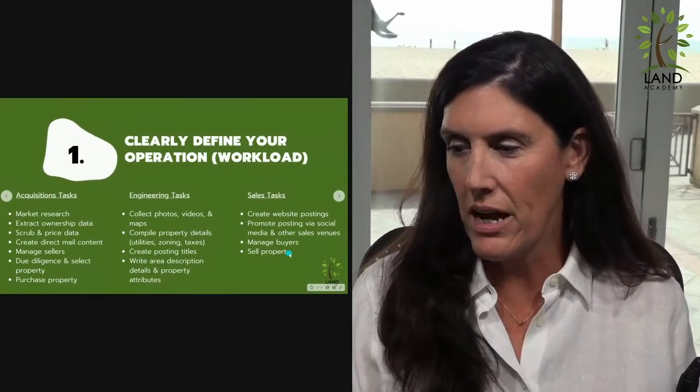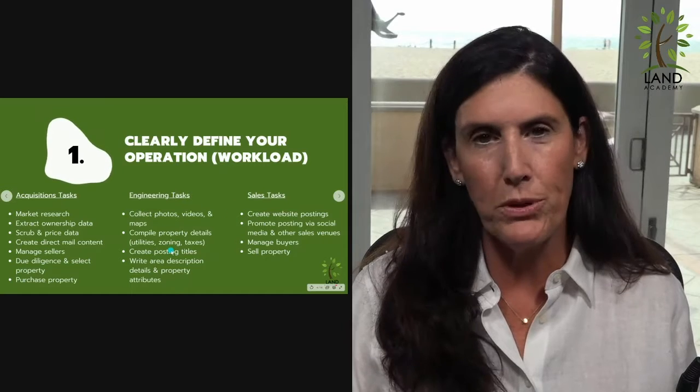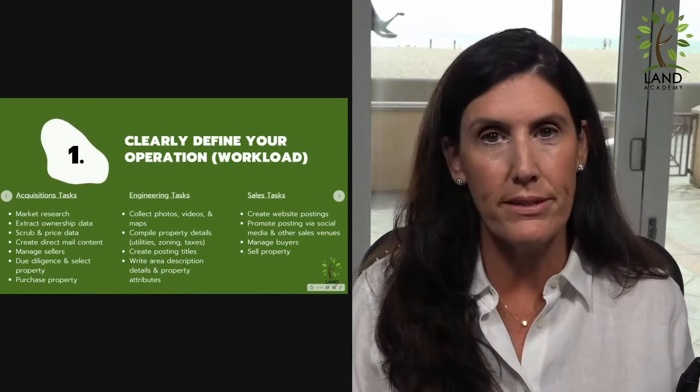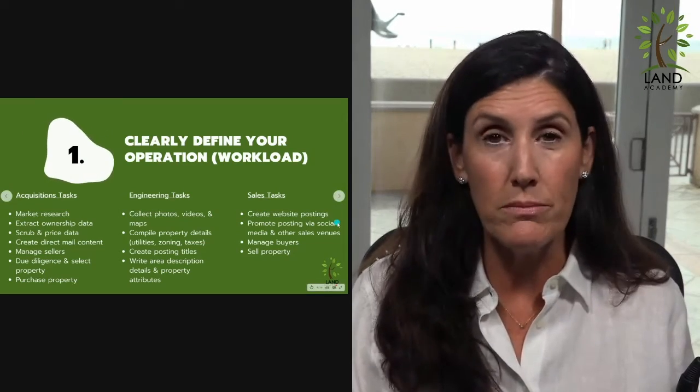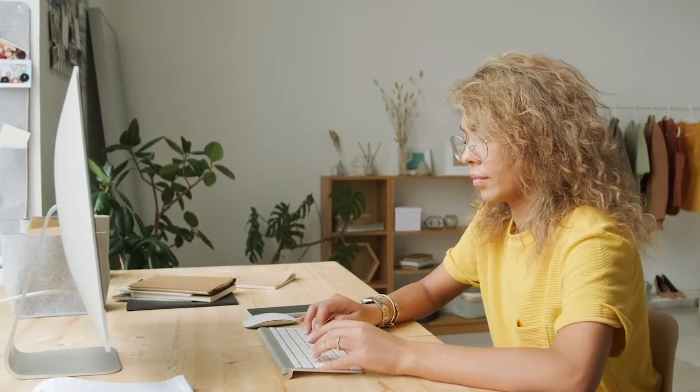Now, finally, on the sales task side of the sheet. The engineer was putting it all together on the sales side. Someone's got to put these postings together, sit there and promote them, get them out in social media, and all kinds of other sales venues.